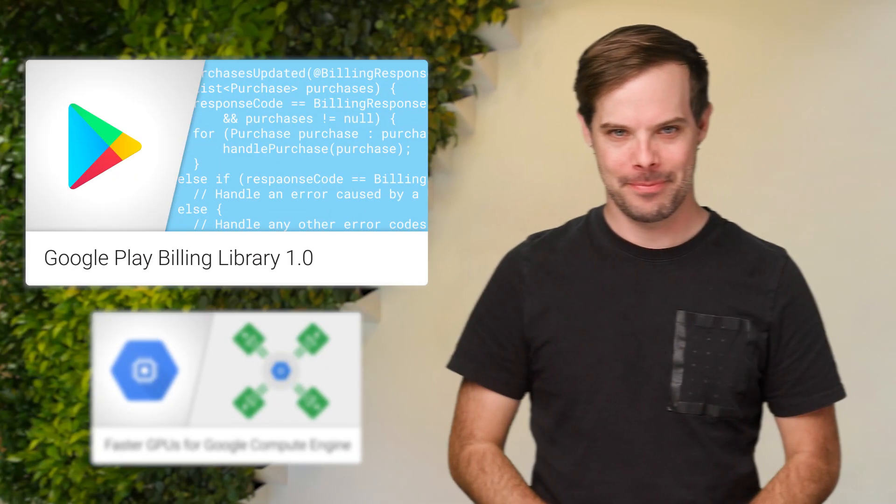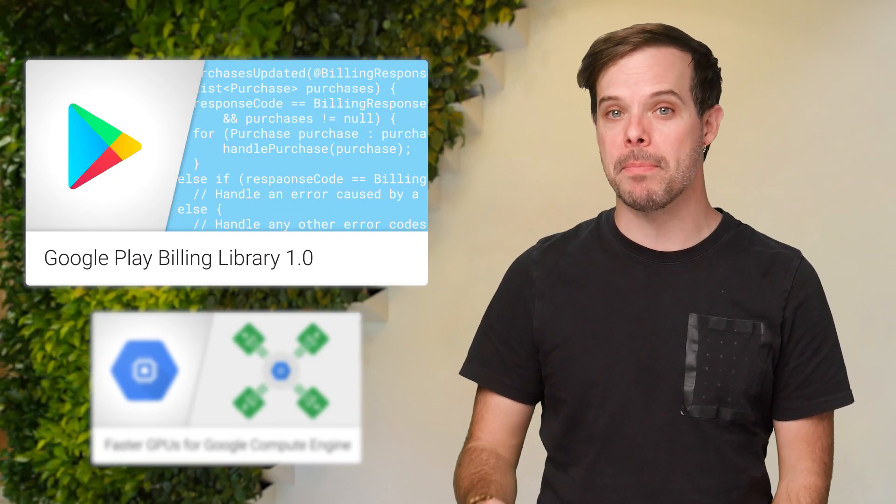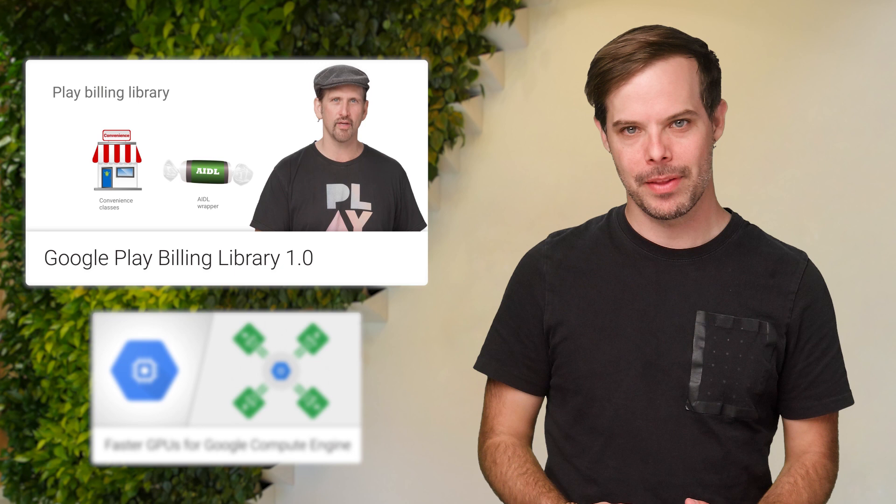Hello, I'm Timothy Jordan, and this is your update about the coolest developer news from Google in the last week. The Play Billing library simplifies the development process for Google Play Billing, allowing you to focus your efforts on your app. And the official 1.0 release is now available. Head on over to the post linked in the description below for a video introduction and code.